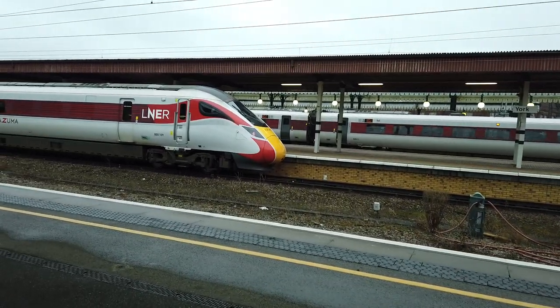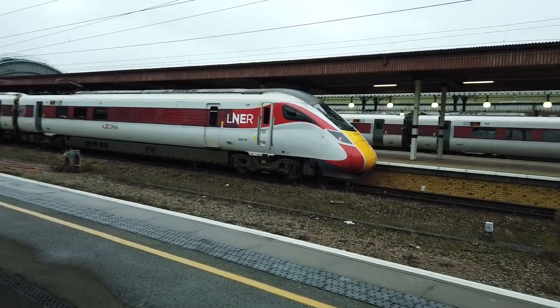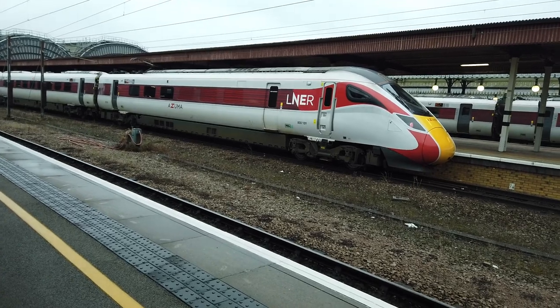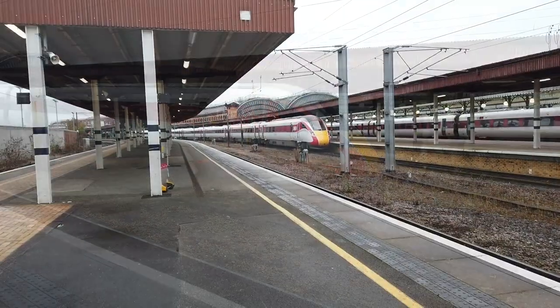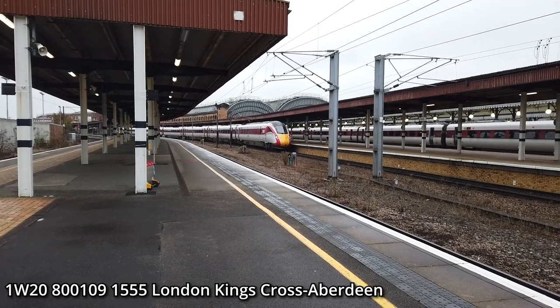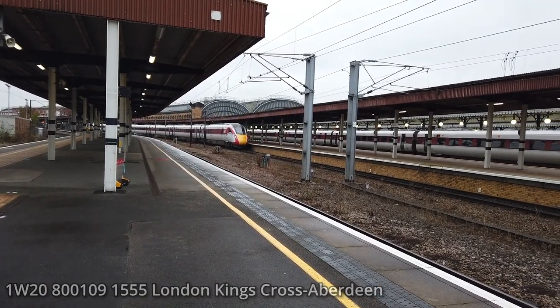800109 is here and it's on a service going from London King's Cross to Aberdeen. It's just got a bit of a layover here before it departs in approximately three minutes' time. Departing out now is going to be the 1555 LNER service going from London King's Cross to Aberdeen.